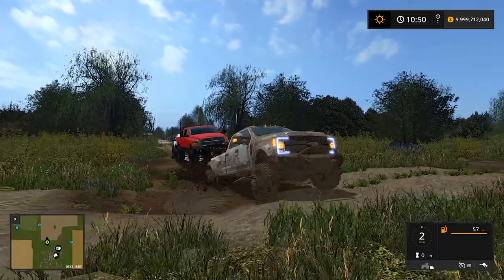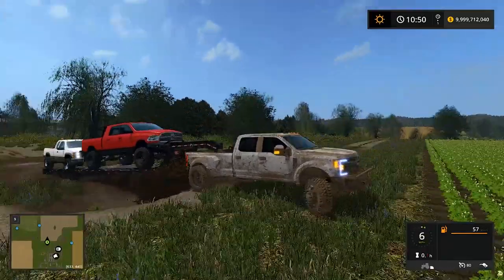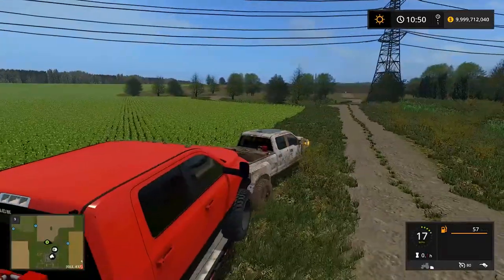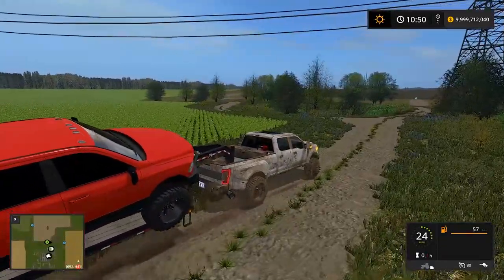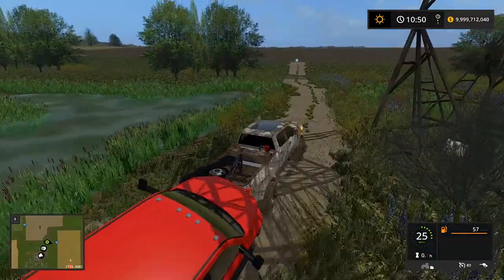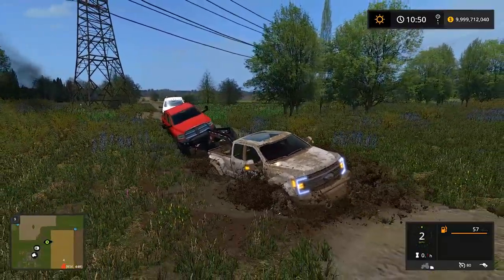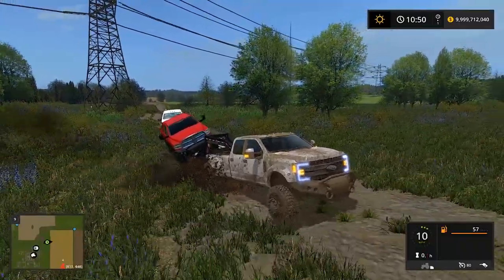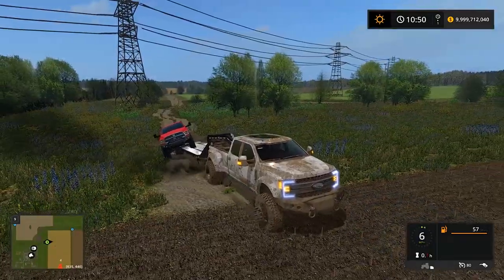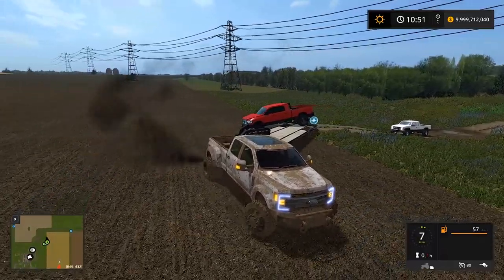That F-450 is nothing — it just pulls right through. Oh, the Chevy's falling off the trailer. Nothing's stopping that F-450 — except these trucks falling off. I need some more challenging mud. The worst puddle was probably that one we just hit. These fallen trucks are slowing me down a bit. The F-450 was just playing with us — and now all the trucks are falling off.